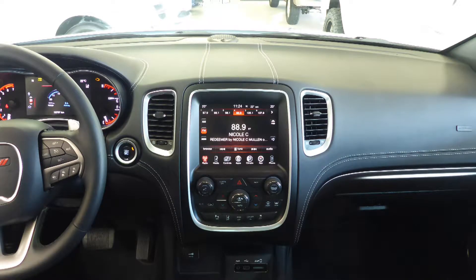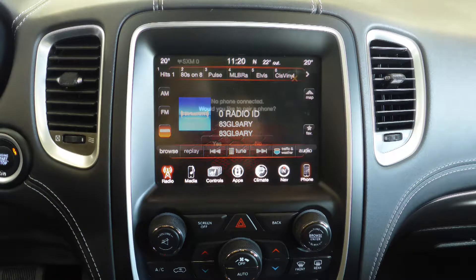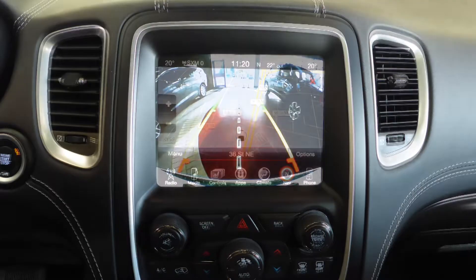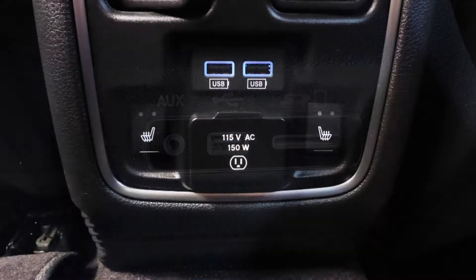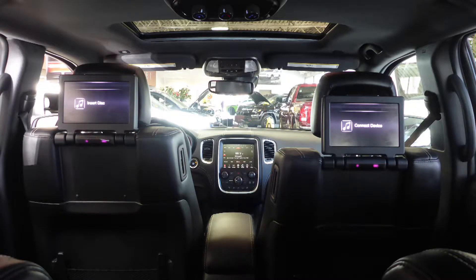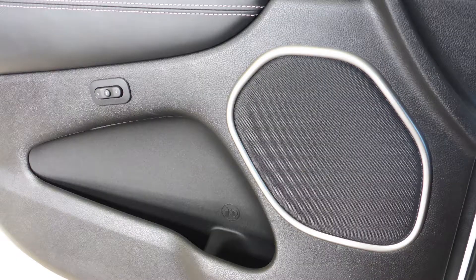A touch screen media center with AM and FM radio, Sirius satellite radio, Uconnect voice command with Bluetooth, GPS navigation, a rear backup camera with park assist, an MP3 input jack, a USB port, a 115 volt power outlet, two rear entertainment screens, a powered sunroof, and nine amplified speakers.